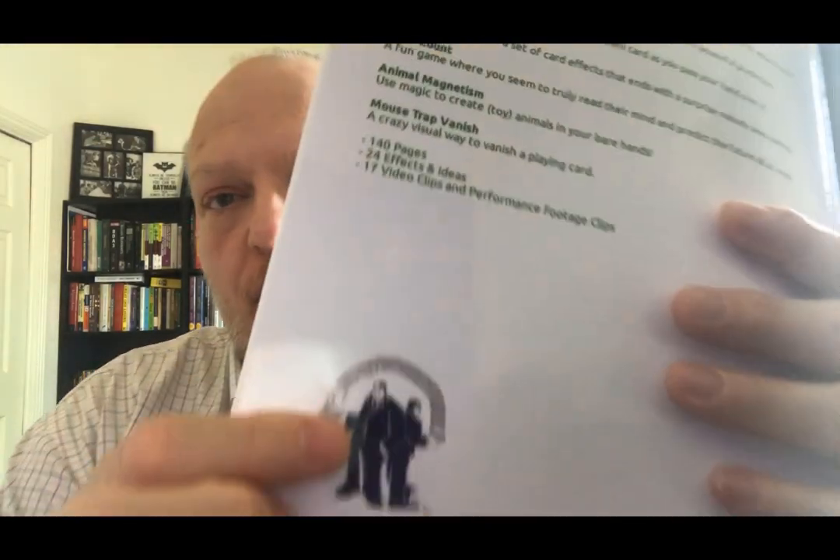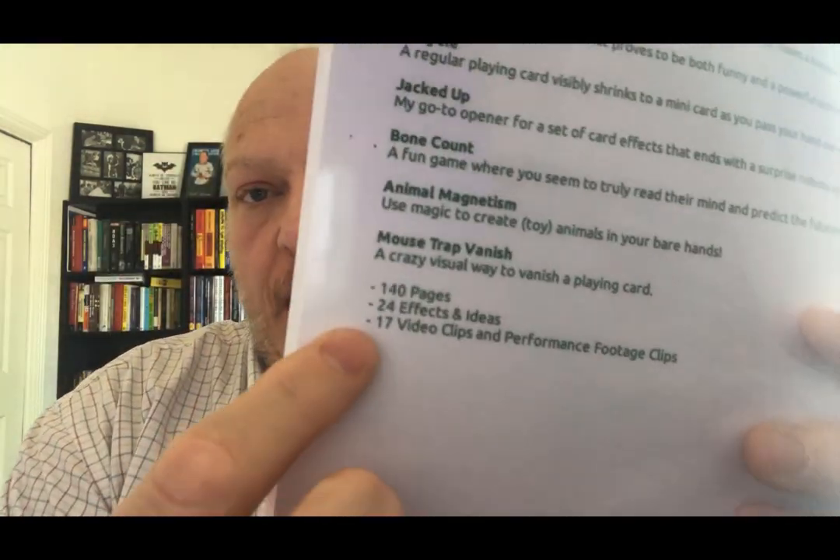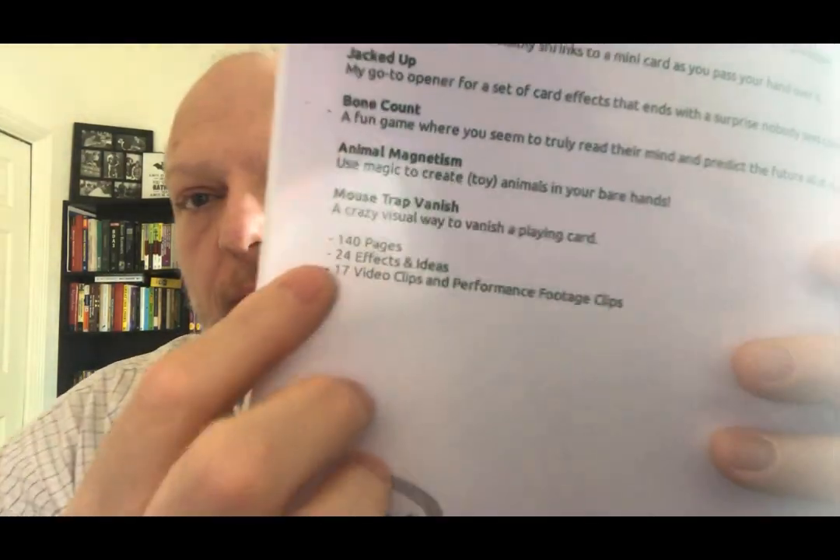And we're back. Hopefully now you have a good sense of what's in the book and what you're getting into. When you buy this — just to point out on the back — it's 140 pages, 24 effects and ideas including the tricks and the rapid fire ideas, and 17 video clips. Earlier I said 20 — I was a little off, sorry. There's performance footage, explanation footage, and so forth. Anyway, now you know what you're getting. If you have any questions, you know where to find me: stonecoldmagic.com. Thanks for checking this out. Peace.